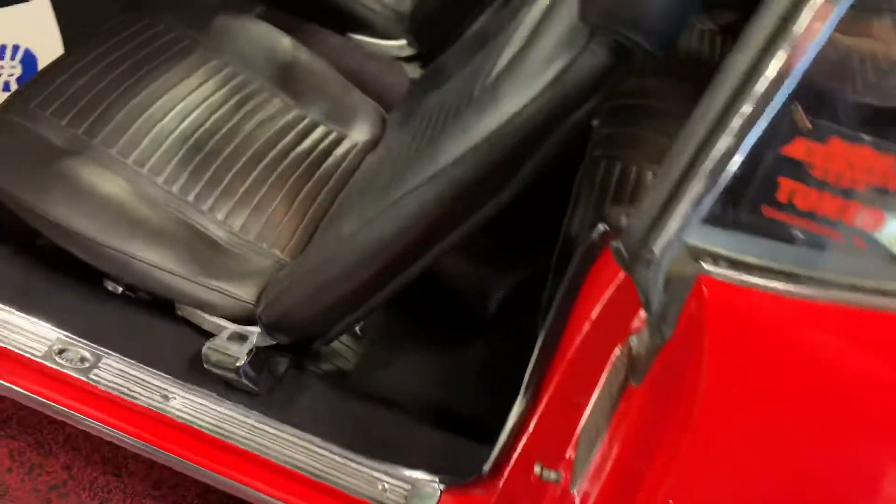Interior has been ran through — new door panels, seats have been recovered, carpets are all new. No rips, tears, or stains of any kind. Dome light does work, headliner is nice and tight, clean all the way through. Jumping into the back, you can see fly panels are nice and tight. Rear deck lid looks good. You've got GM belts in all four corners.